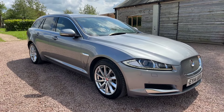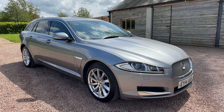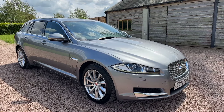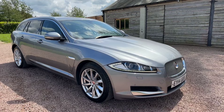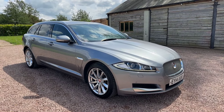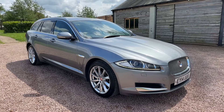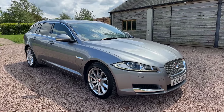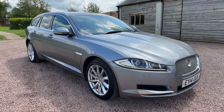One owner from new, has done 99,000 miles but serviced at 12, 27, 40, 53, 60 and 72 by Jaguar, and then 75, 78 and another couple of services up to date by an independent garage. So 10 services in total, one owner from new. £8,995 — beautiful, beautiful car for that money.